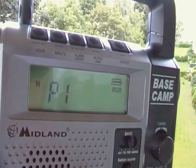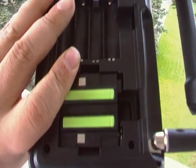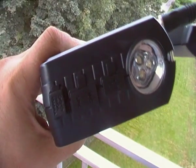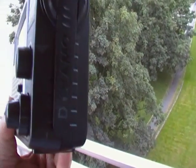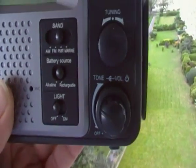It really receives well on PMR. Turn it over — there's a place for normal batteries, and you've got the rechargeable pack, USB entrance, mains adapter, microphone, and a cranking handle for cranking it over. Let's see if we can find anything on FM.